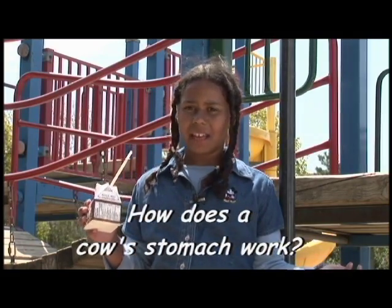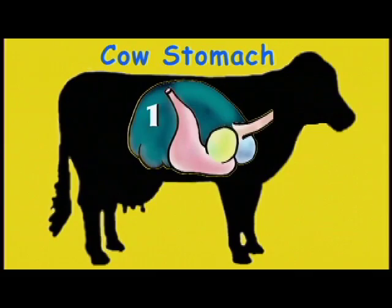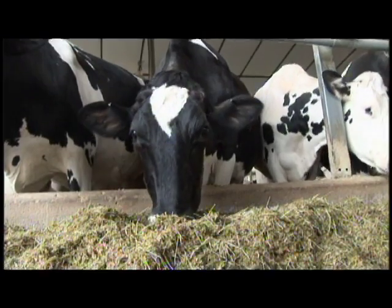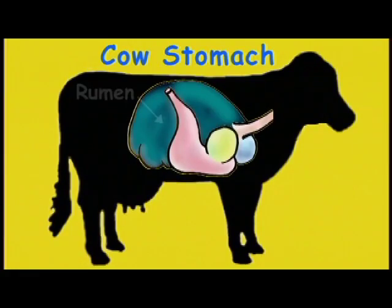What's so special about a cow's stomach? How does it work? The dairy cow's stomach is very unique — it's actually four stomachs in one. Cows can eat a whole meal in just a few minutes. They swallow their food right away and store it in their first stomach, which is called the rumen.